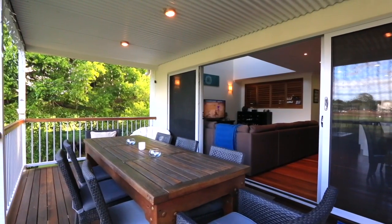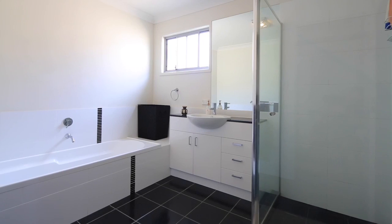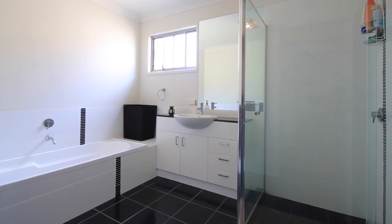Enjoy a drink on the stunning veranda with bifolding doors on entry, completely connecting the inside to outside. Watch games of soccer in the park from your own deck, perfect for entertaining with landscaped gardens and a stunning tree lined parkscape.